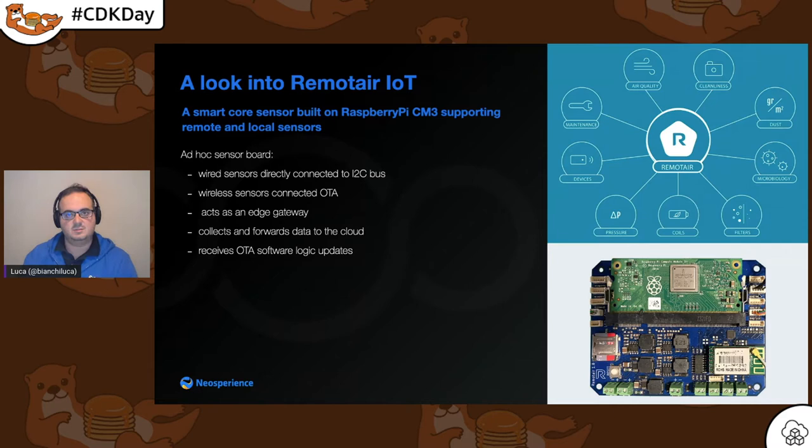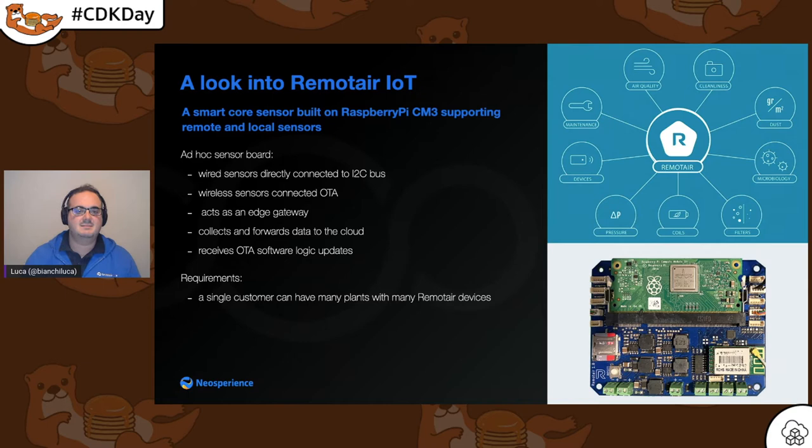Managing communication also means filtering data, which means duplicating a lot of code if you want the same logic on each device. So we had this board collect and forward data to the cloud after cleaning and packing it, to use cloud communication efficiently. The board also implements retry logic because we cannot take for granted that the connection will always be available — there can be outages for a few hours or even days. A single customer can have many plants, and each one can have many sensors and a couple of remote devices.